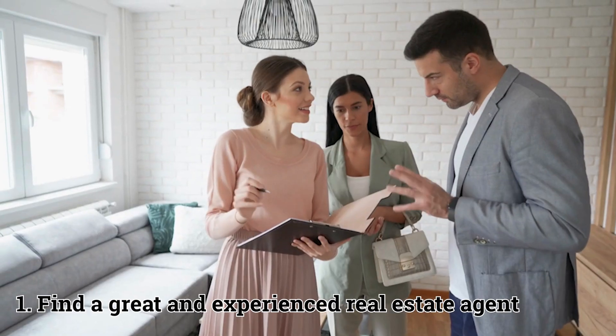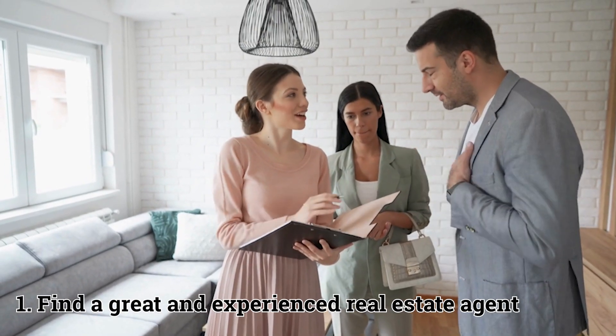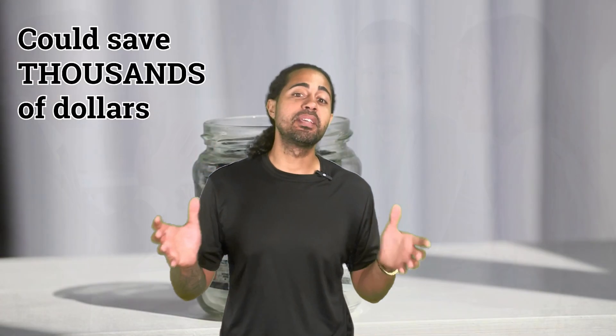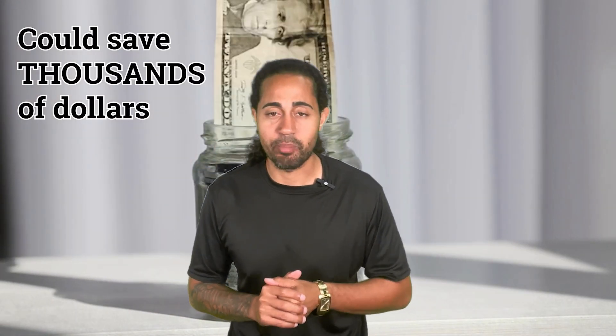So what should be on your checklist? First and foremost, find yourself a great and experienced real estate agent. A great agent is going to guide you through the process and have your best interests when negotiating the contract on your behalf. This could save you thousands of dollars in your purchase.